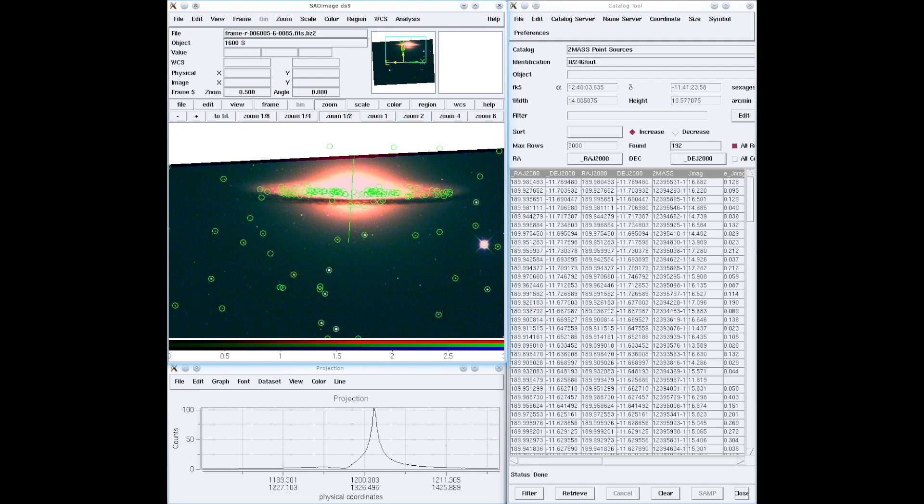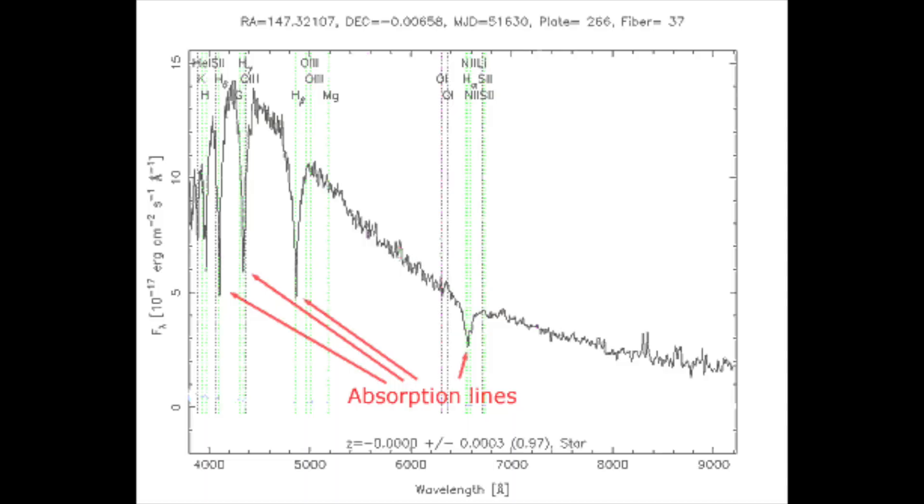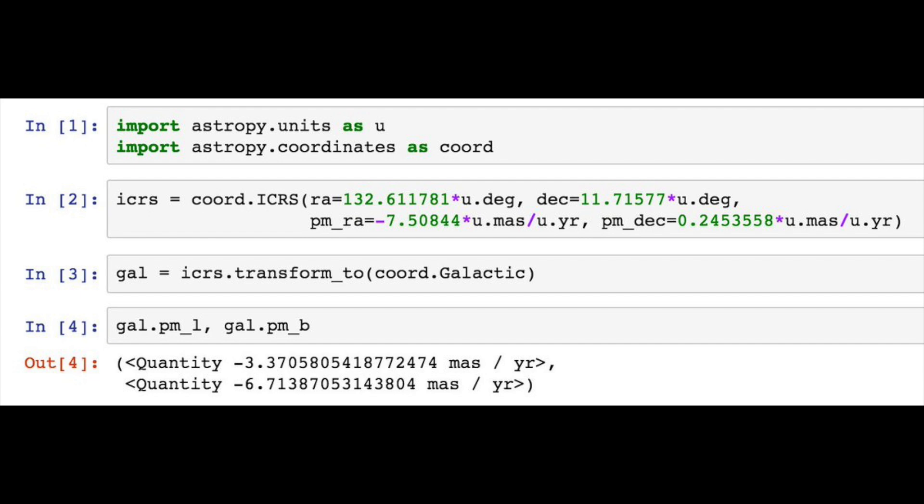Moving into higher years, you will cover astronomical imaging, usually through a hands-on course where you use computer programs such as DS9, MATLAB, and Python to process images, apply filters, perform astrometry — which is measuring positions of stars — and spectroscopy. This is where you will really start to see the benefit of taking computer science courses.